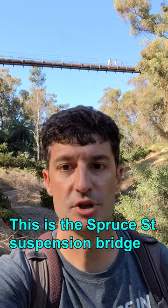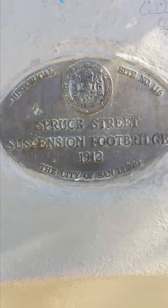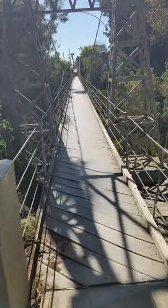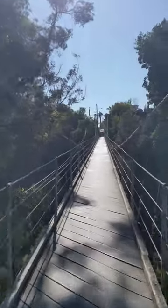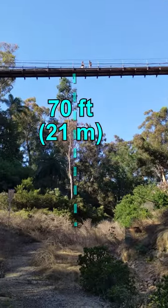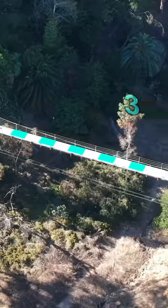This is the Spruce Street Suspension Bridge in San Diego, California. Built in 1912 by Edwin Capps, it was designed to allow pedestrians in the neighborhood to cross over the ravine in order to get to the trolley station. It stands 70 feet above the ravine and is 375 feet long.